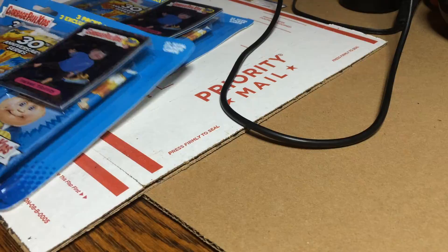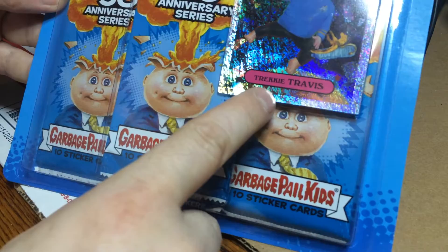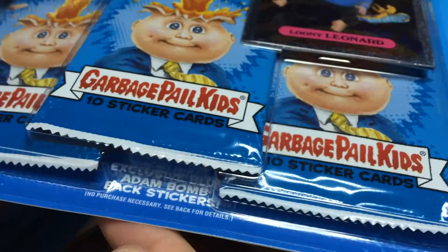Hey guys, thanks for tuning in. Some of these bonus packs here from Walmart — this one has Trekkie Travis and this one has Looney Leonard. It says look for exclusive blue Atom Bombac stickers, no postage necessary, see back for details. Ages 6 and up, 32 total sticker cards, three packs and two exclusive cards.